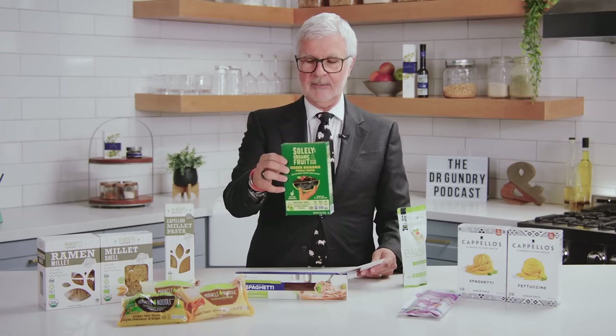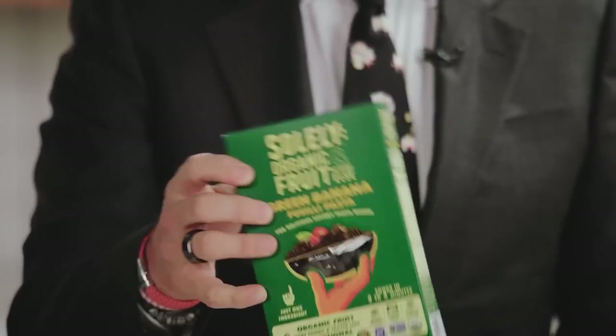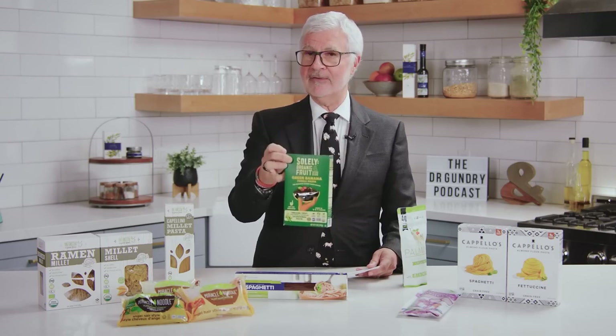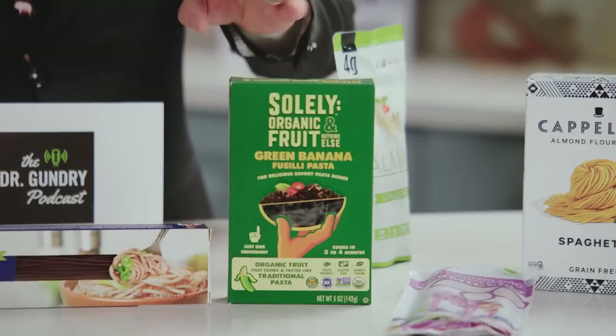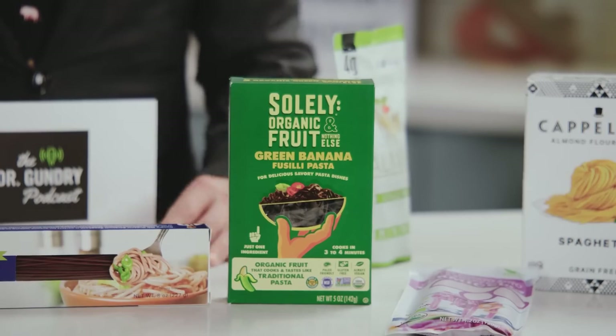Next up, a fairly new one: green banana pasta. This is made from organic green bananas. You've heard me talk about the benefits of green bananas, and now it's available in a pasta. It's loaded with dietary fiber and has a really good mouthfeel. The other wonderful thing about this is it's ready in just four minutes of cooking. So if you've got kids screaming for pasta and no time on your hands, this is a great new product made with green banana flour.